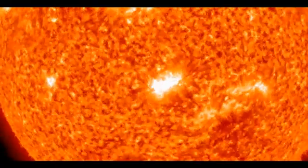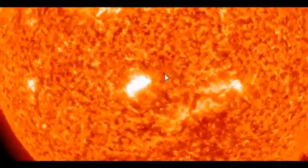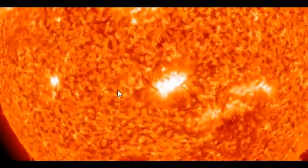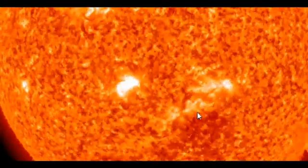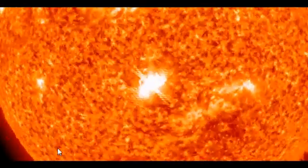Here is the latest SDO moving imagery, and this is the 304 angstrom. We get to have a really good look at this sunspot, and we can actually see the sunspot almost double in size over the last 30 hours. At the last few frames we get to see this X-ray, and it's extremely powerful. It does appear that it may be partially earth-bound.